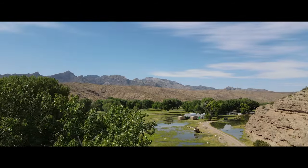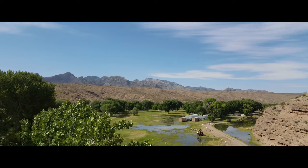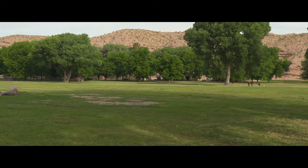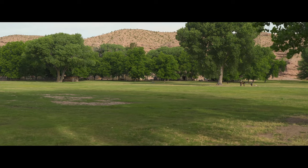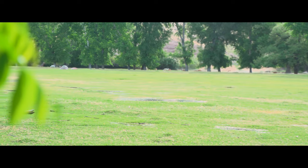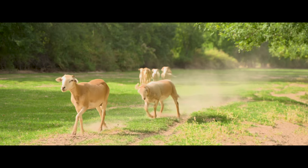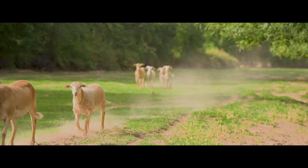As we step into Webber Ranch, we're greeted by the sight of over 100 pecan trees and a vast, lush Bermuda grass pasture. This expansive space invites you to explore, whether you dream of raising livestock, enjoying outdoor activities, or simply basking in the tranquility of nature.